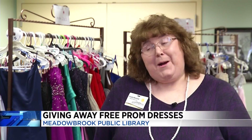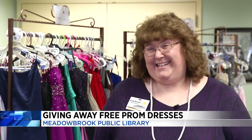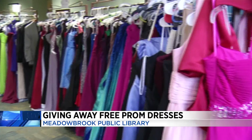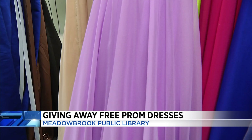We want to make prom special for the students. So far, the library has given dresses to over 24 students this year. If you would like to make an appointment, you just need to make that call to the library. This program runs until April 30th. Coming up in the next half hour, I'll share how long this program has been running and how you can help keep it going. Brittany Weir, 10 News, working for you.